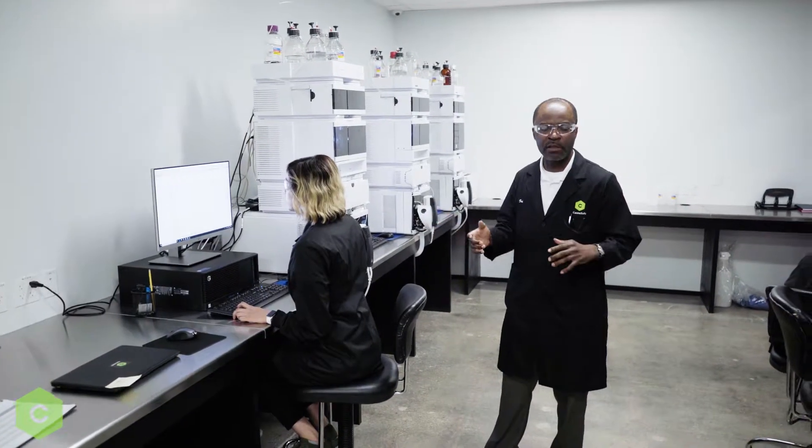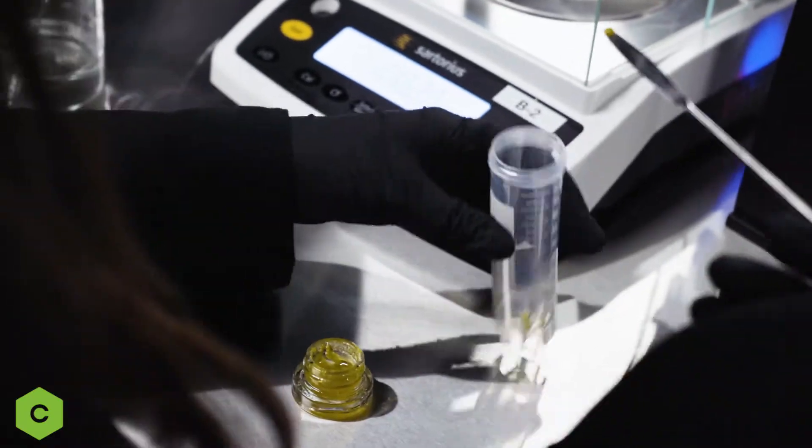How do we really test for pesticides? Well, we extract from the flower or from a concentrate. We clean it up and then we get it into the instrument.